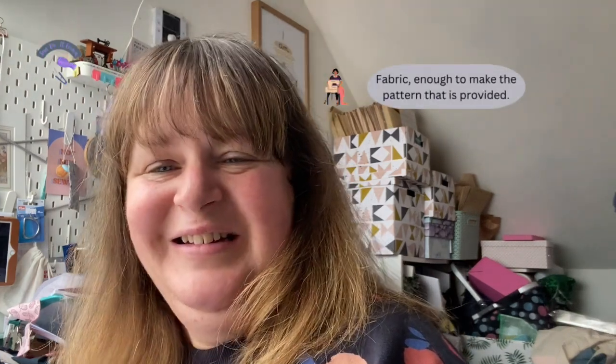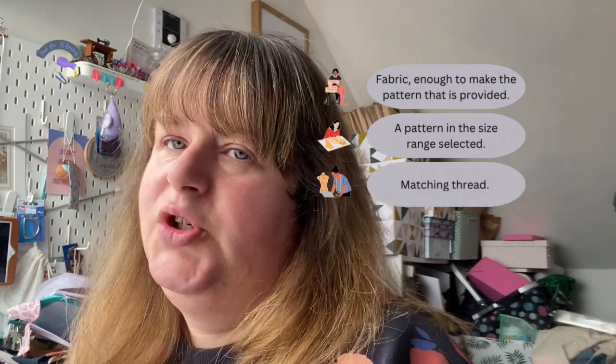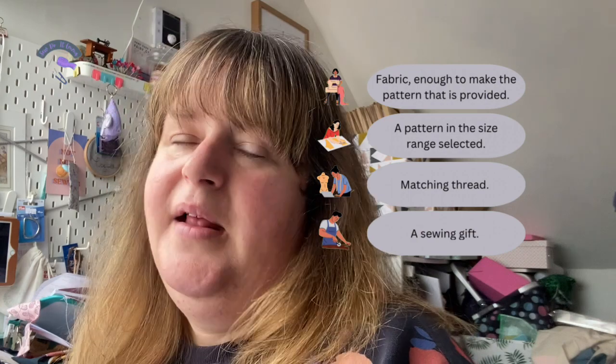Today's vlog is the Dream Wardrobe unboxing. This is a subscription box from Fabric Godmother. It's a rolling subscription and it costs £59 per month, and there's two size ranges: the 6 to 18 or the 16 to 30. In this box you get fabric and a pattern, matching thread, a sewing related gift, and a wee code which shows you hints and tips and the fabric guide.